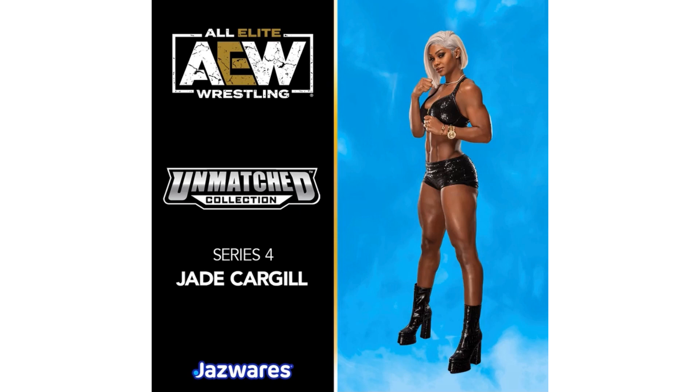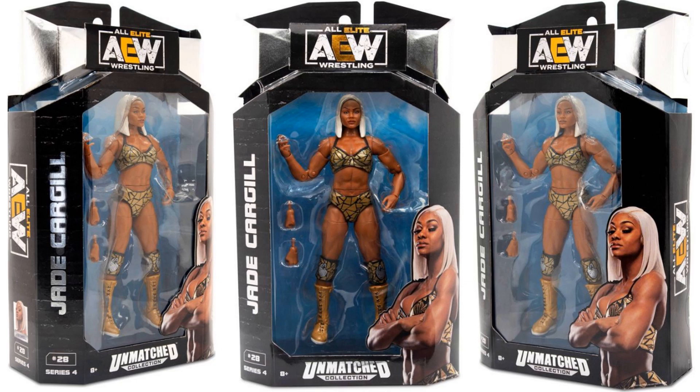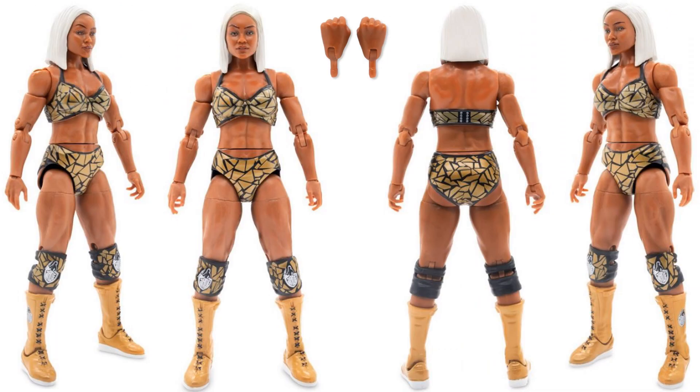Jade Cargill is going to be in Series 4. Here's our Jade Cargill — of course she is a champion now, so she definitely deserved to have a championship belt, but she didn't get it in this one. Here is Jade in package from all sides — figure number 28. She is now our champion so we should definitely have her championship belt in the next figure she gets. There's the figure from all sides and it comes with extra fisted hands.